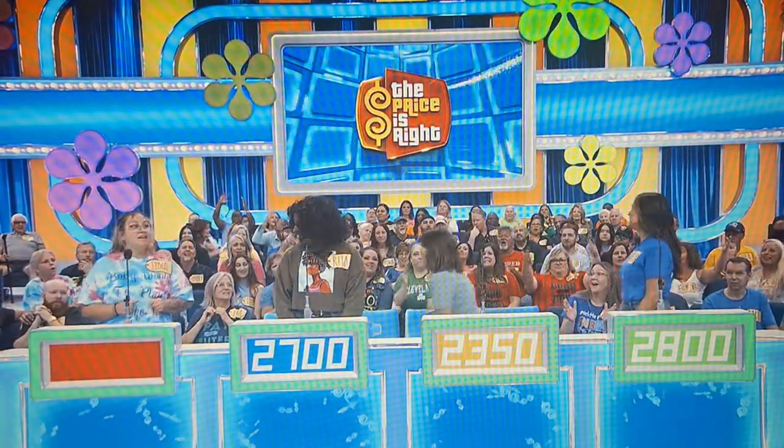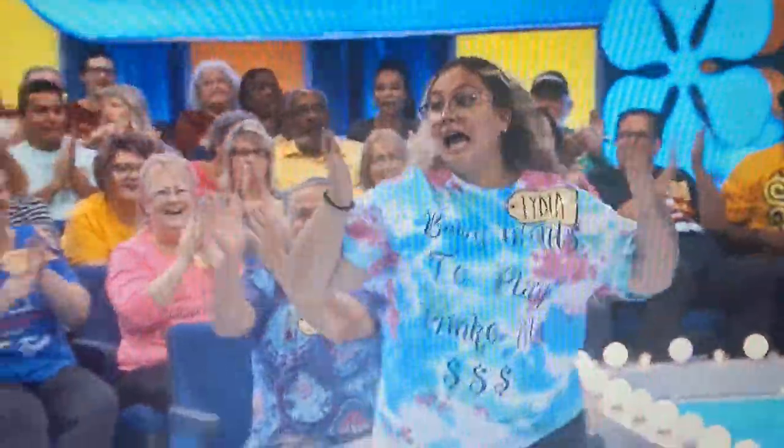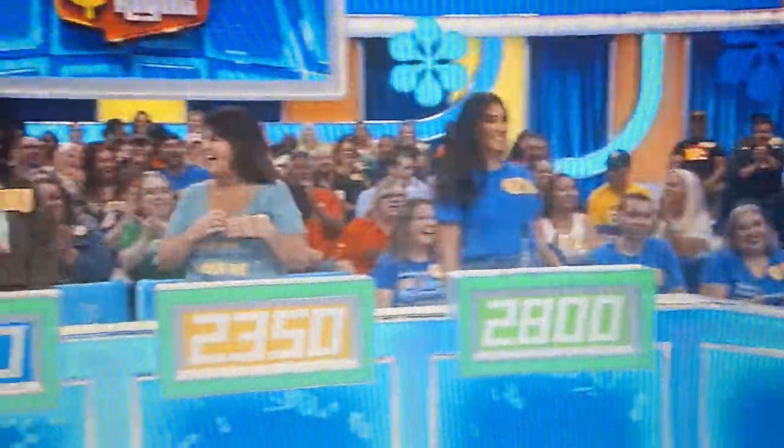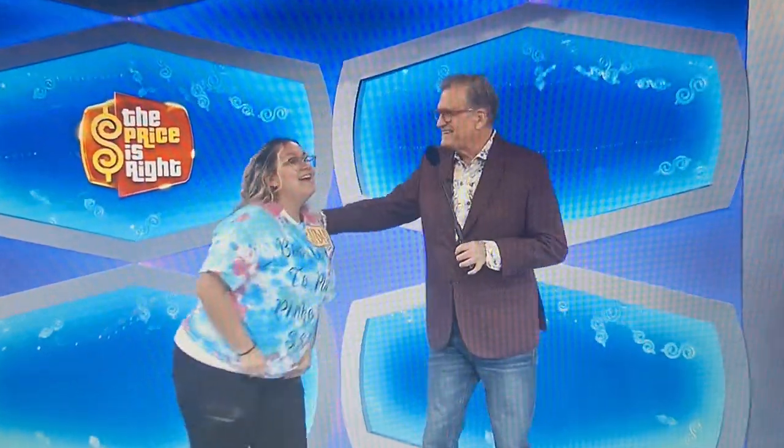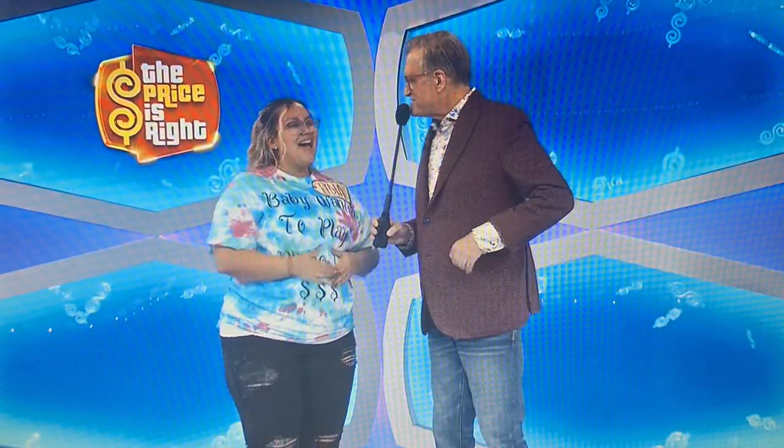The actual retail price is $1,800. Lydia, come right up here! Hi! Oh my god, hi! Hi Lydia, welcome to the show. Oh my god, I can't breathe! I know, we barely give you time to catch your breath.